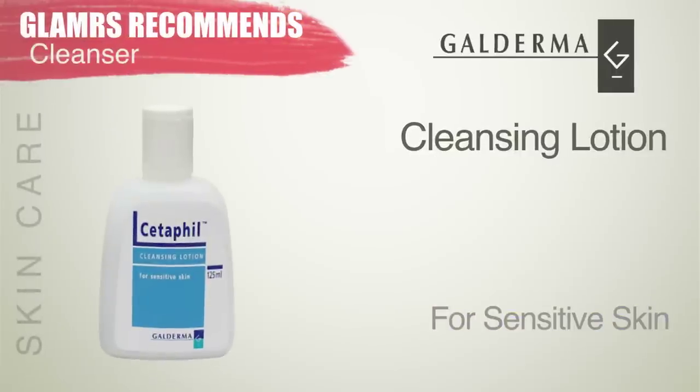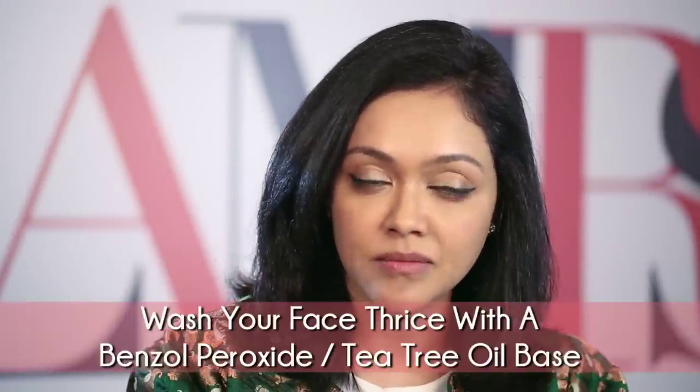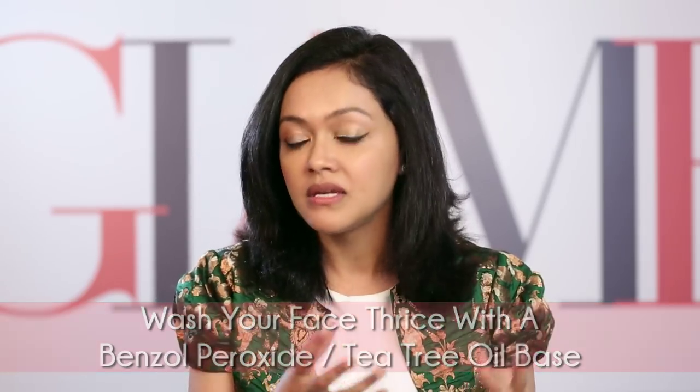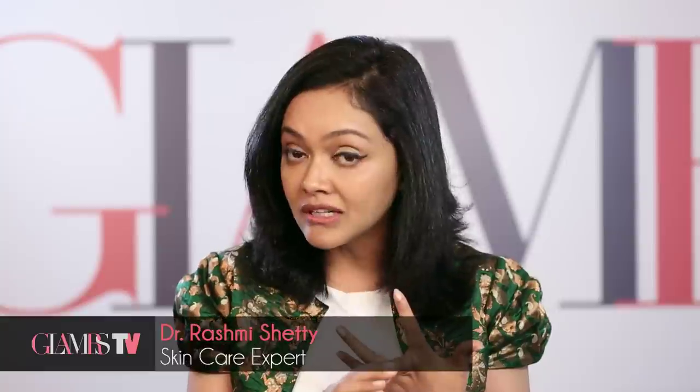Choose a good face wash that is slightly acidic in nature, so your extra oil on the face is taken away. Simply washing your face three times with a good face wash with a salicylic acid base, or a benzoyl peroxide base, or a tea tree oil base can help you remove that extra oiliness and therefore make your skin look a little more tighter, pores a little more closed, and chances of acne a lot lesser.